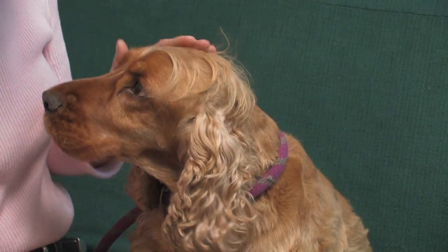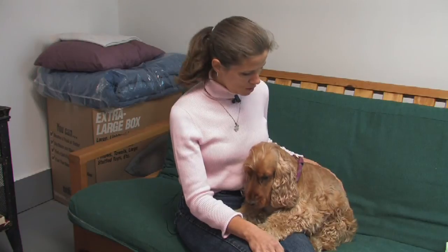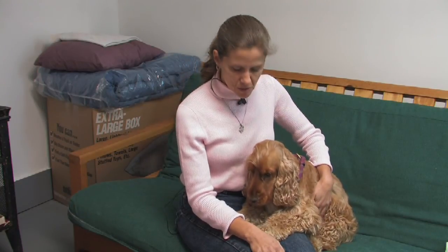Do some reading on the breed. There's a lot of information in print and online. Talk to other people who have Cocker Spaniels. Make sure that it's a good breed for your life, your family life now and in the future. Hopefully this dog would be a part of your family for 15 or more years.